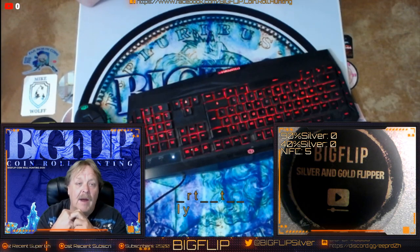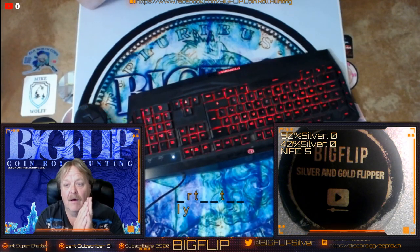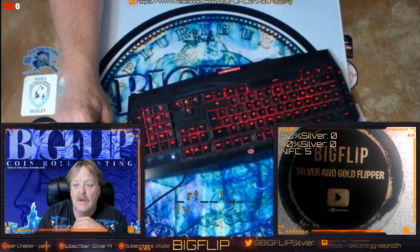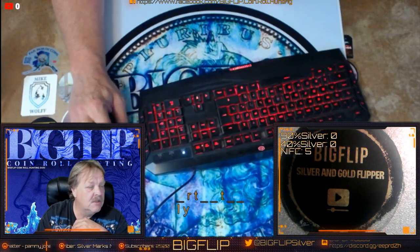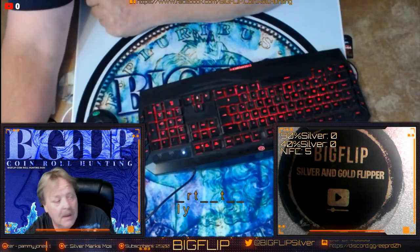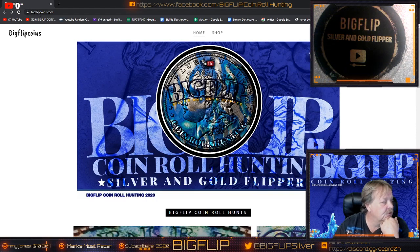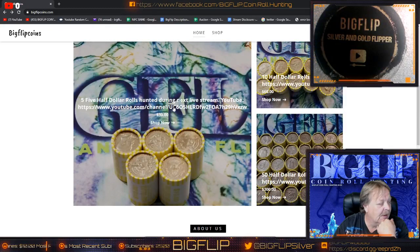Now, in order to buy rolls for my channel, there's no more PayPal on my channel. I've gotten rid of that, and I do want to show you how to use my website, which is bigflipcoins.com. All you have to do is go to bigflipcoins.com, and you go down and you can buy rolls. You can buy five rolls, you can buy ten rolls, you can buy a full box.